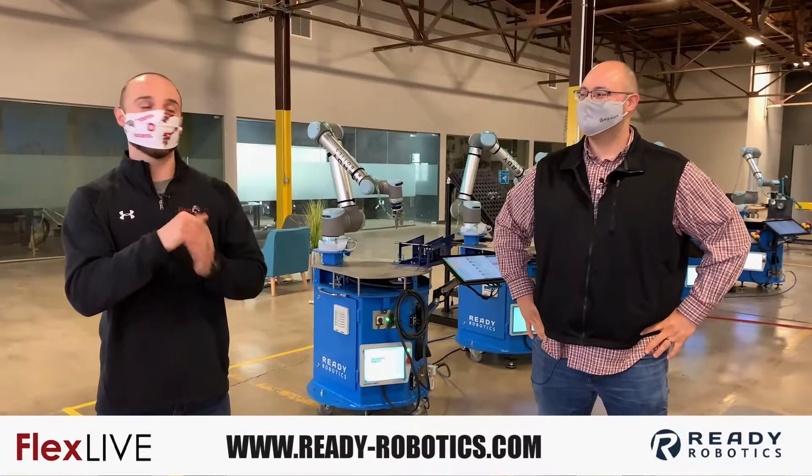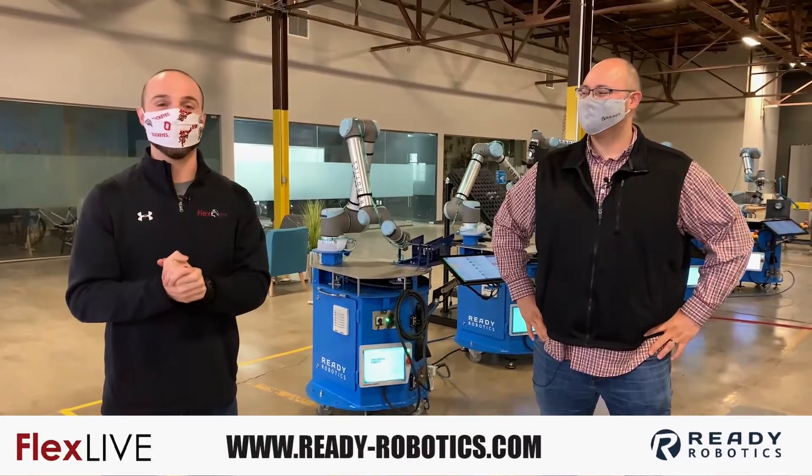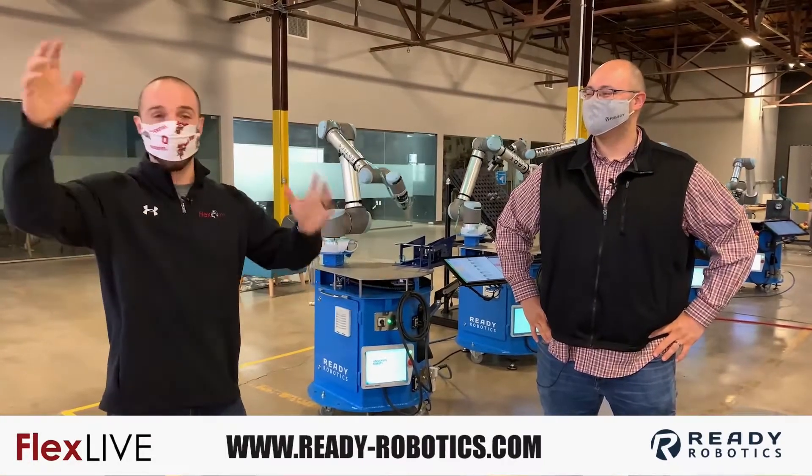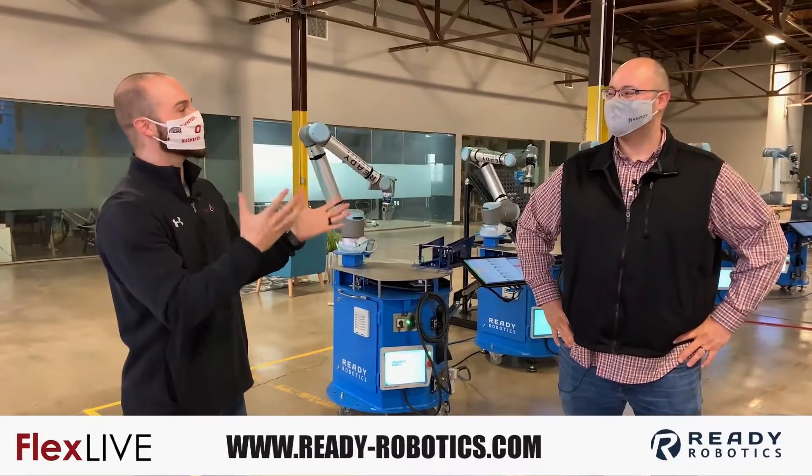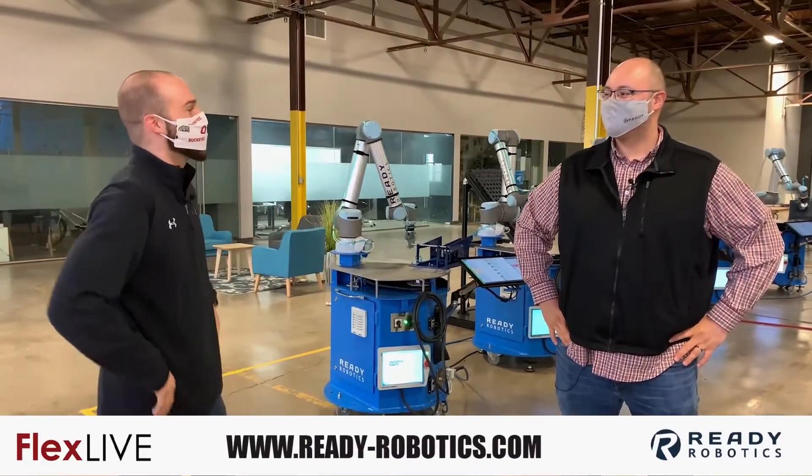Oh, what's up? This is Eddie. I'm here with my man Jake. We are at Ready Robotics in their beautiful facility. We got arms going all over the place. There's some cool things happening. But Jake, what are we going to be doing? Let's get a little taller and see what's going on today.